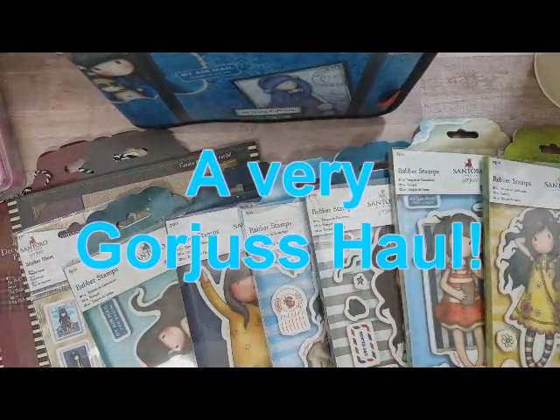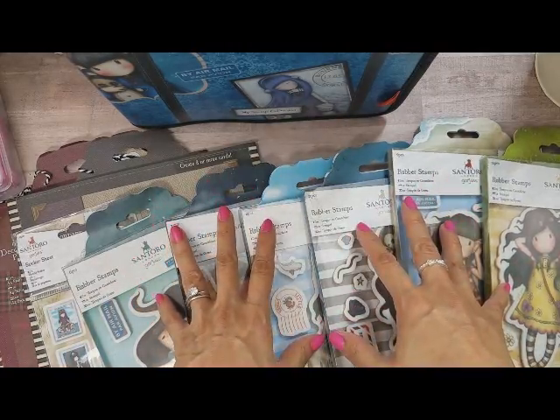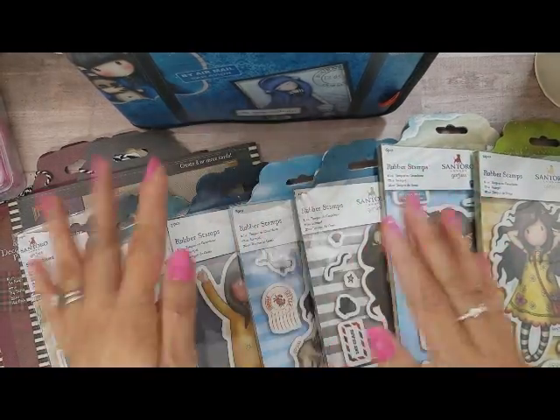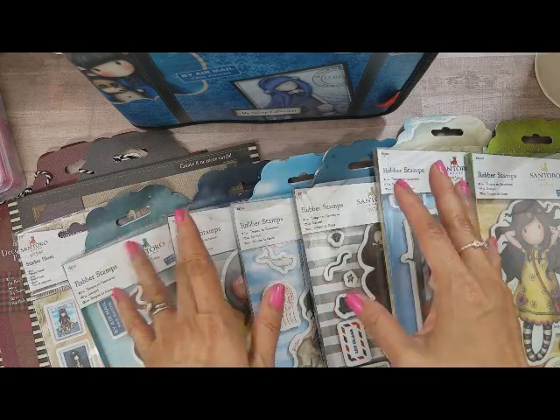Hi everyone, it's Happy Male Queen. I thought I'd start off the week by doing a very gorgeous haul. You guessed it, I got the new gorgeous girl stamps and I'm so excited. I've actually had this for about a week or a week and a half, and I just hadn't had a chance to do a haul video.